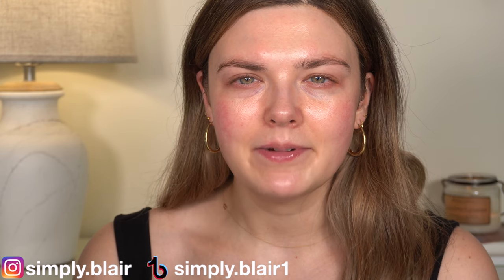If you're new here, my name is Blair. I do all kinds of beauty and makeup content here on YouTube three times a week — on Mondays, Wednesdays, and Fridays. I hope you'll subscribe and let's get into it.